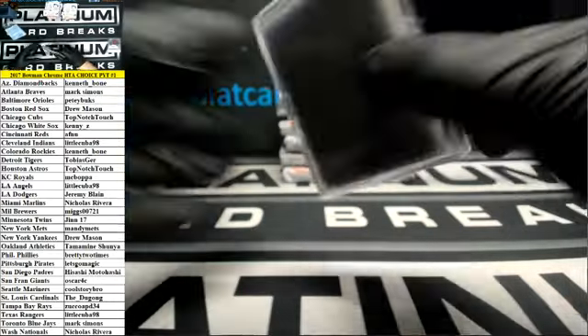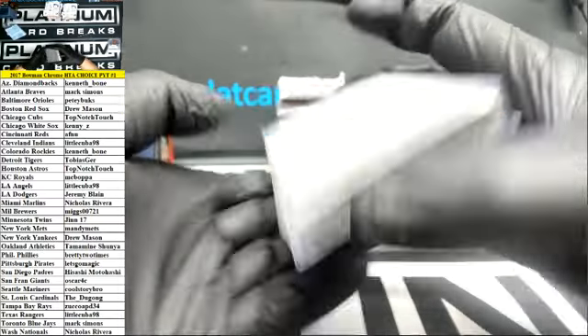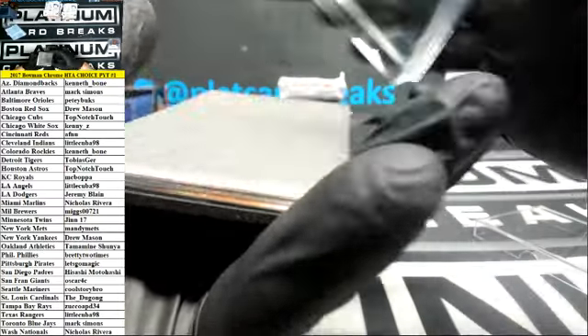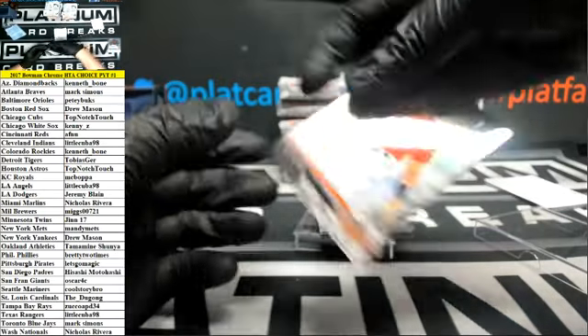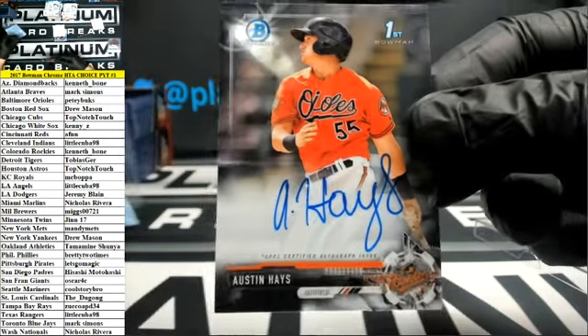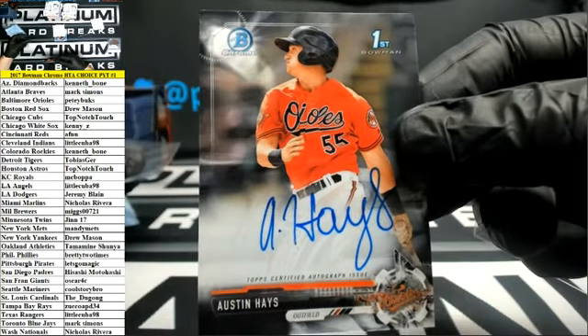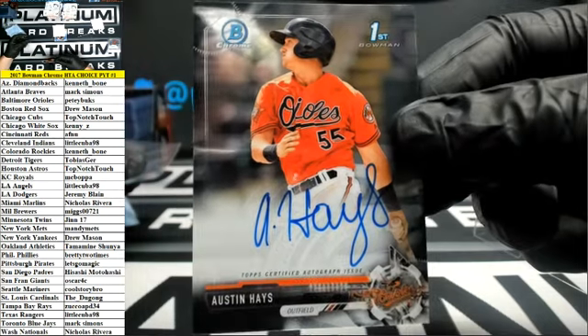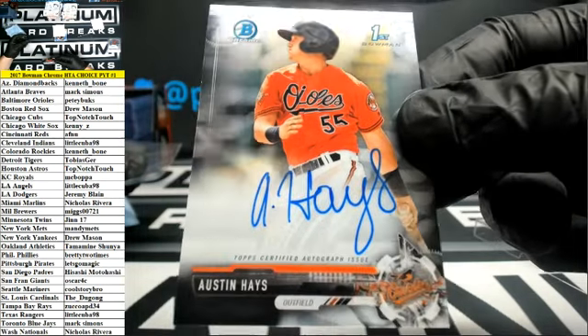Jazzy Jeff. Austin Hayes, Baltimore — I think that's the guy right there. Petey Bucks. Wow, key cards.